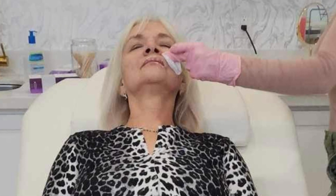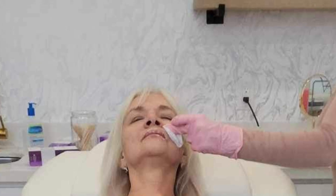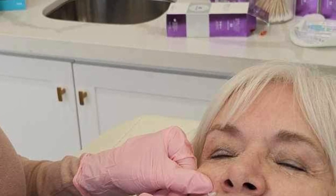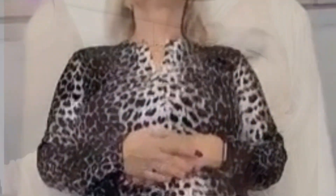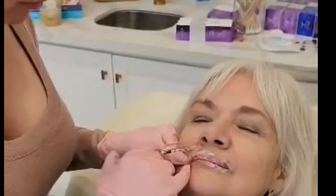Hi friends, I thought I'd bring you along with me today and show you some of the procedures that I get done to my face. I get Botox in my elevenses, and I also get my lips done about a half fill.